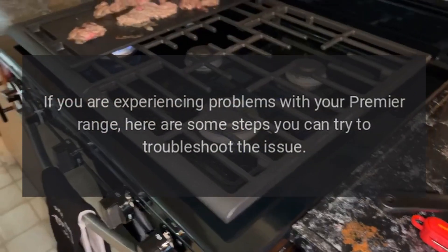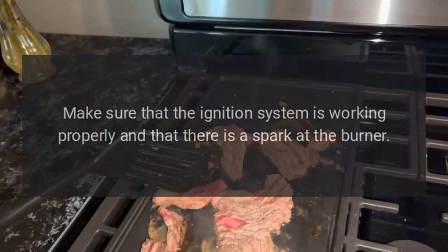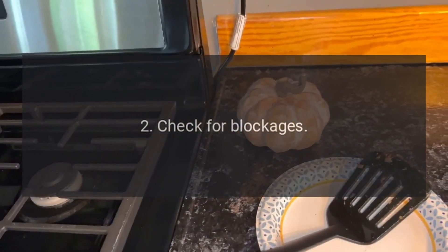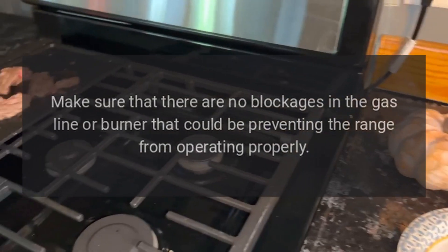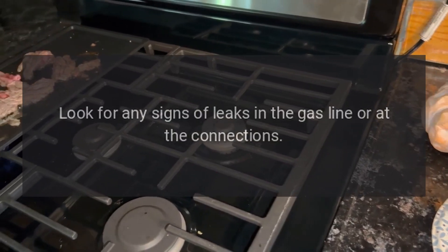One: check the ignition system — make sure that the ignition system is working properly and that there is a spark at the burner. Two: check for blockages — make sure that there are no blockages in the gas line or burner that could be preventing the range from operating properly. Three: check for leaks — look for any signs of leaks in the gas line or at the connections.